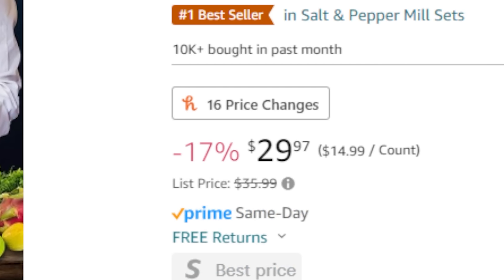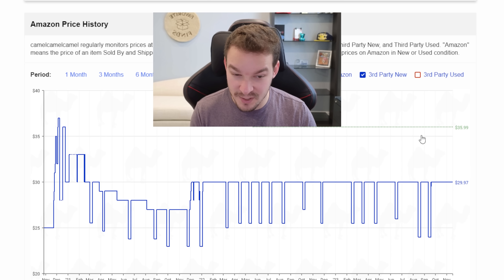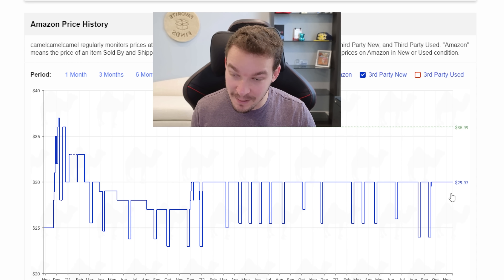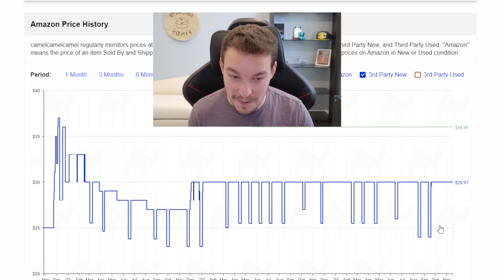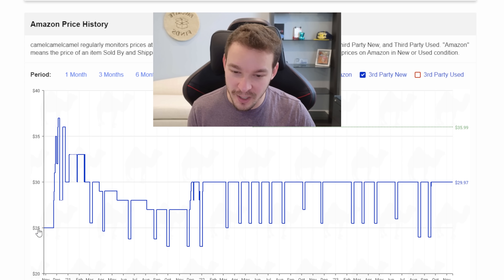I see these on sale 17% off right now, from $36 to just under $30. Checking the price history, $36 isn't really the true regular price — most of the time these sell at that $30 price point. I'm expecting them to come down during Black Friday and Cyber Monday. The lowest price they've been is around $22 to $23, so if you can get them at $25 that looks like a great price point, as they've been in that $25 to $26 range quite often.